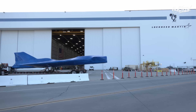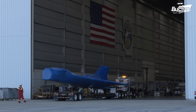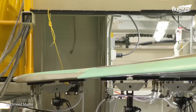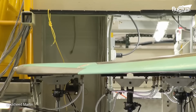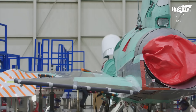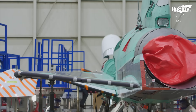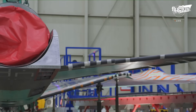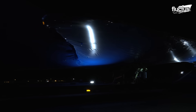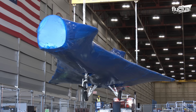The X-59 was moved to Lockheed Martin in Fort Worth, Texas to conduct a series of ground tests, such as structural and fuel calibration tests. However, it was later brought back to Lockheed Martin's Skunk Works facility in Palmdale, California, where it was removed from the back of its transport and lowered to the ground using a crane.